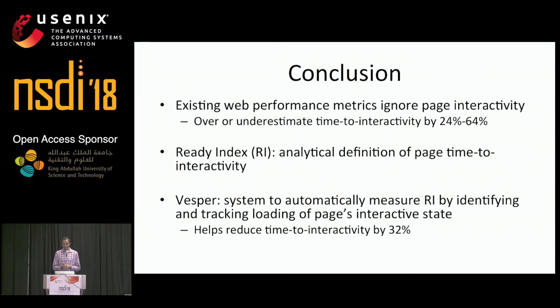In conclusion, I've explained how existing performance metrics don't explicitly consider how users interact with web pages, leading to discrepancies in how well they relate to user experience. To overcome this, I presented an analytical definition for a new time-to-interactivity metric called ReadyIndex, as well as a practical system called Vesper that measures it.